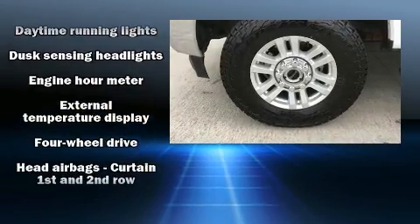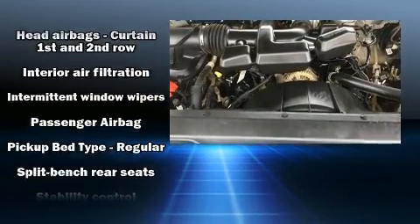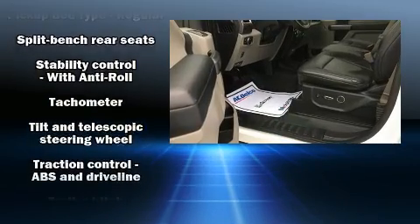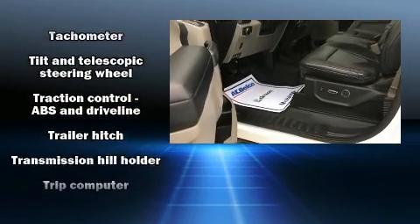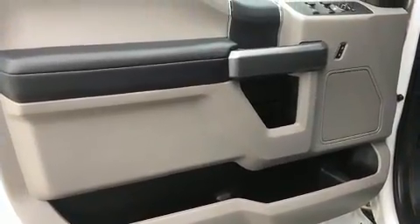Ford also prioritized safety and security by including dual front impact airbags, front side impact airbags, traction control, ignition disabling, and four-wheel disc brakes with ABS. Brake Assist technology provides extra pressure when applying the brakes.